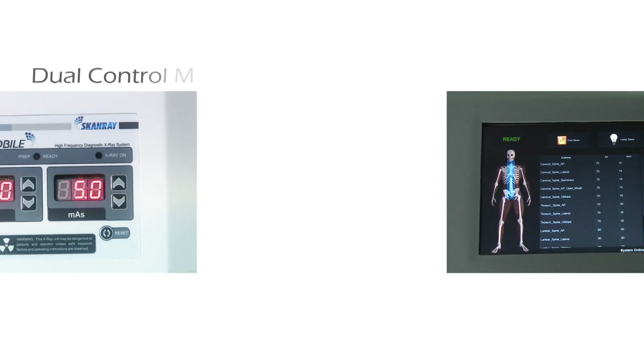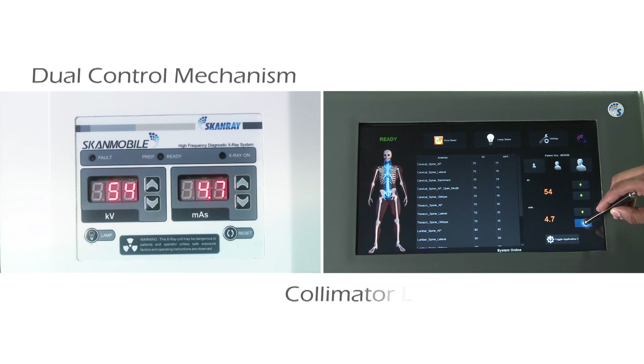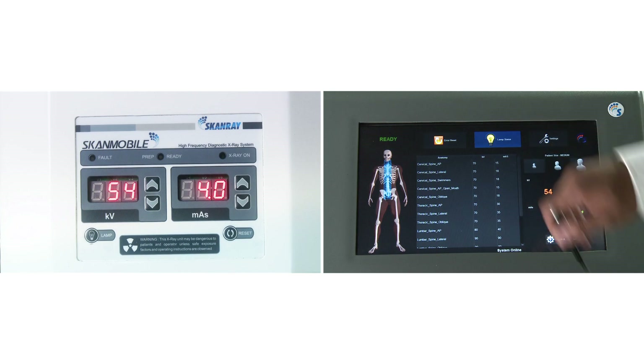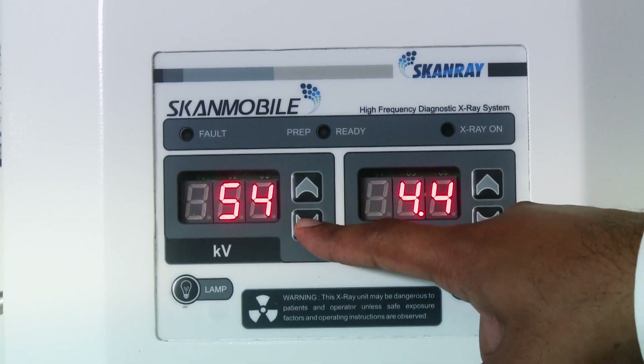ScanMobile DJ comes with a dual control mechanism by which the kV and mA parameter settings and collimator light control are manipulated from both the touch screen and the console control on the tube head. CAN communication syncs parameter settings from the tube head to the workstation.